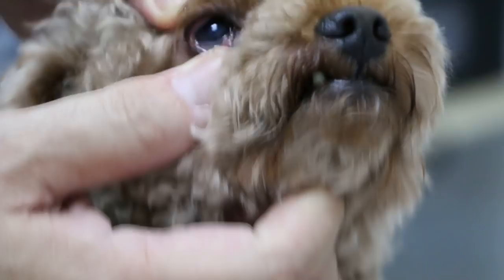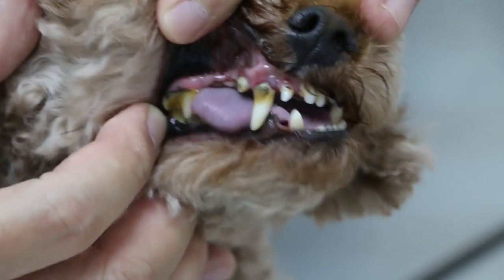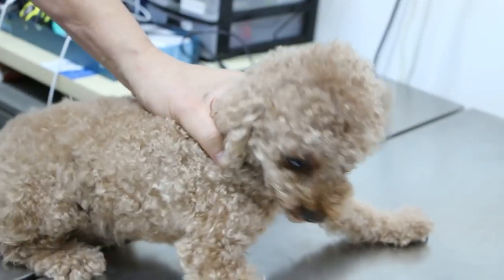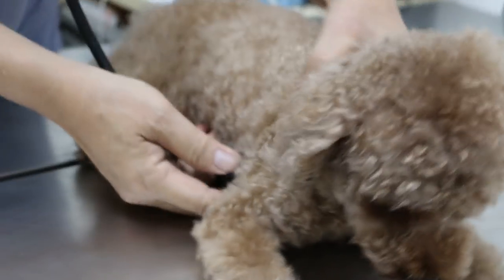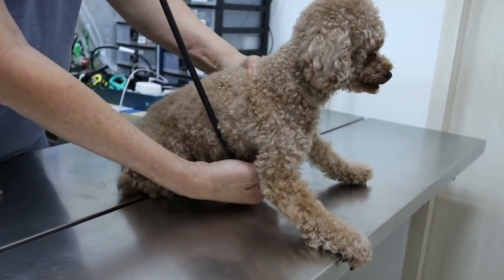Before surgery we have to do a pre-op check. The mucous membranes look okay. You can see the teeth are really bad — there's been no tooth brushing. The gums are a bit purplish, but I did check the heart and the heart is fine. All these checks are compulsory before any anesthesia.